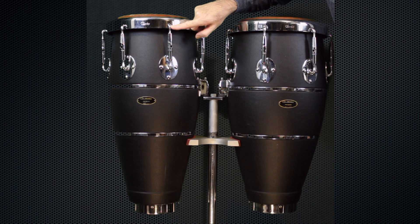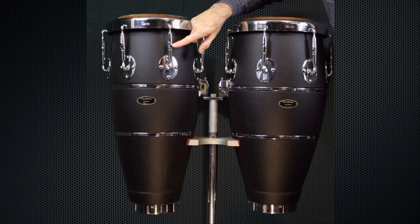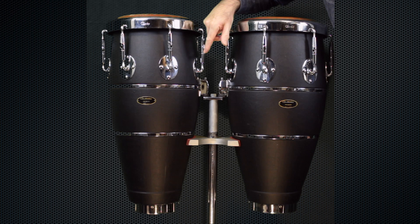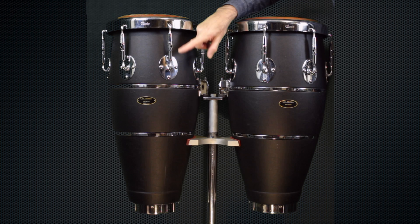The tuning rods, or lugs, are actually turnbuckles. They tighten both from the top and bottom of the body of the turnbuckle. You simply put the key in the hole and turn it either way to loosen or tighten. Therefore, it will tighten and loosen twice as fast as a regular conga lug, because you've got both threads working in or out as you go.